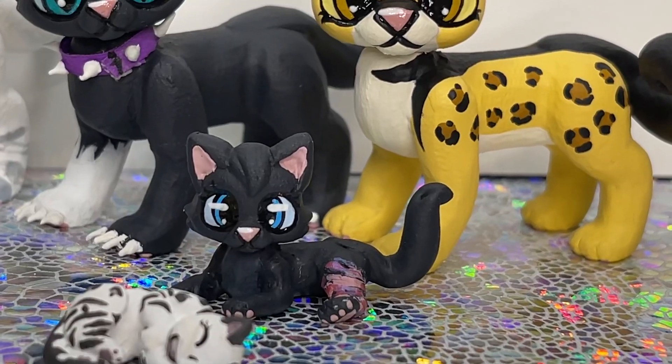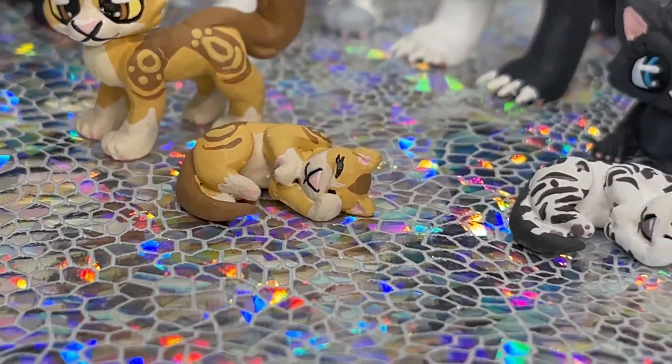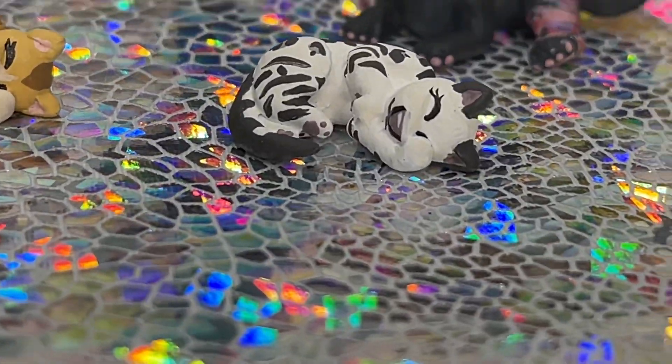We've got a kitten-sized injured Cinderpelt and a kitten-sized Mothwing. And there's a little newborn-sized Mothwing down here, and a newborn-sized Brambleberry.